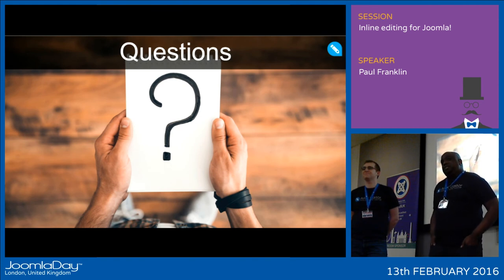Q: More of a conceptual question — do you see this as challenging the article-centric nature of Joomla, in the sense that you'd like to extend editing capacity to be able to create pages or menu items within the front end, like systems such as Craft CMS which let you create and edit pages inline?